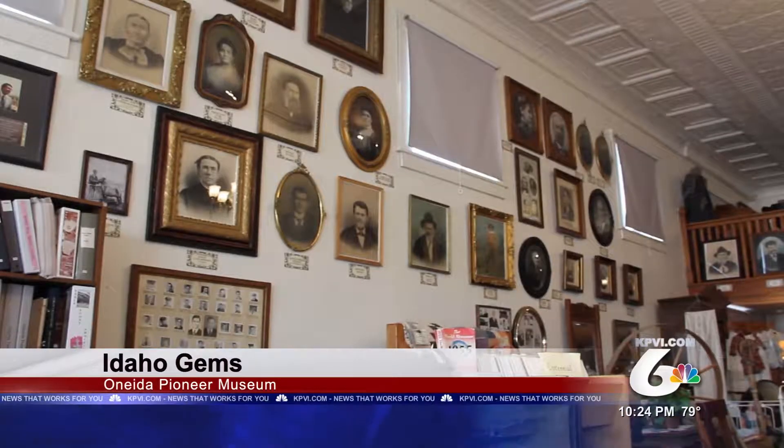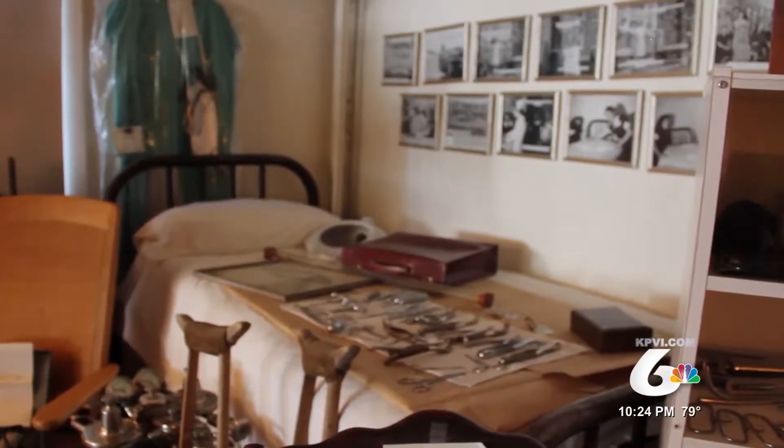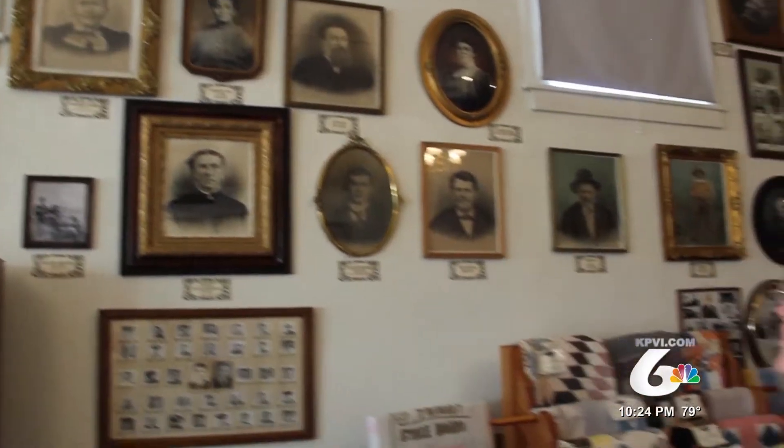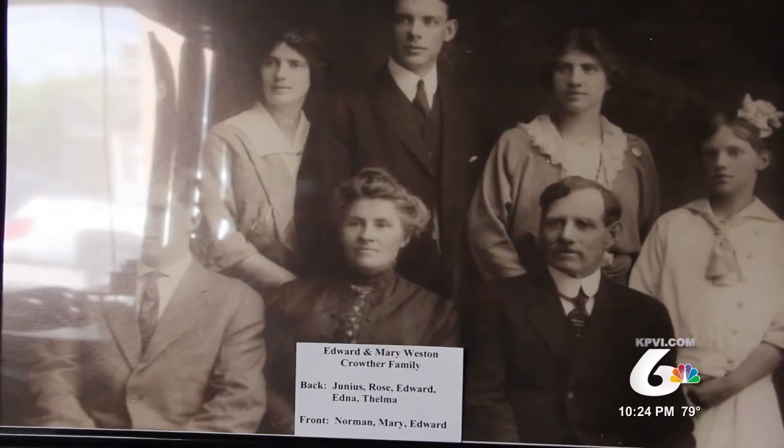It feels like you've opened the door to a huge version of your grandma's attic when you step inside the Oneida Pioneer Museum, and Fay Cottle is your official tour guide on a trip back in time. "It's been a labor of love. I just really got involved in it, and I know a lot of stories about the different things that we've got."